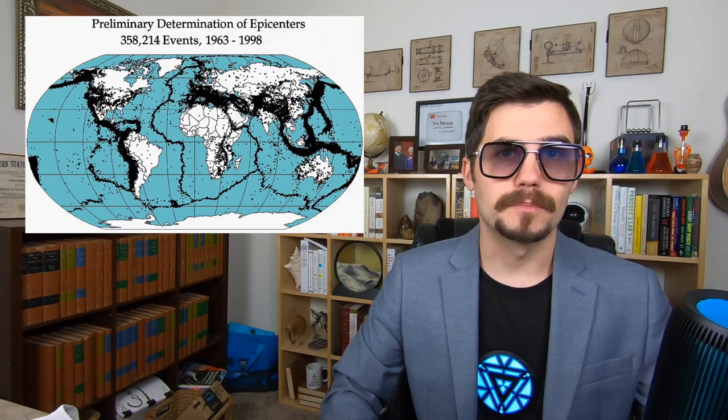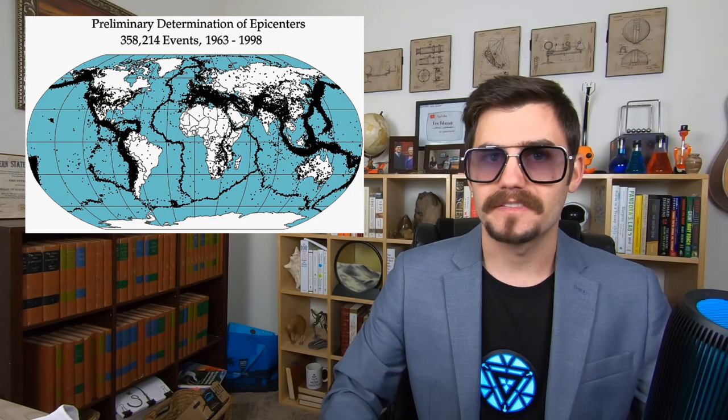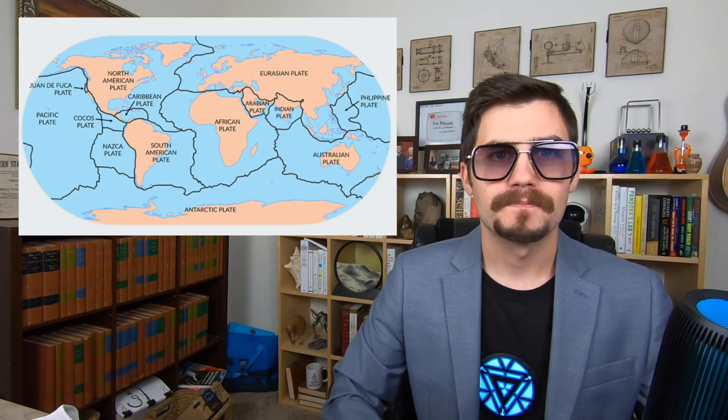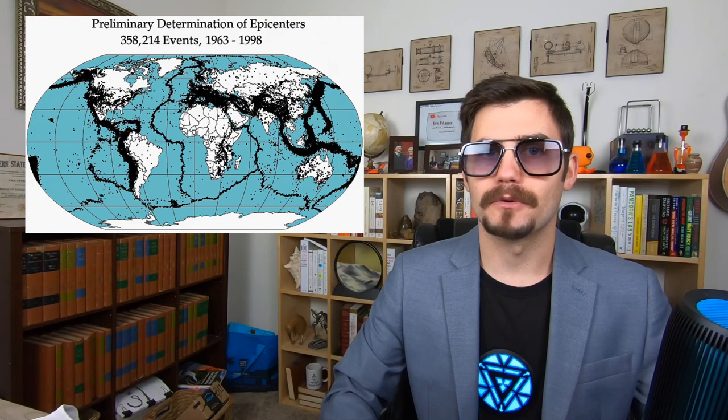Earthquake patterns tell us a lot about the mechanisms of plate tectonics. Earthquakes happen at random times, but not in random places. Maps of Earth's tectonic plates are made from connecting the dots from earthquake epicenters — that's why these two pictures match so well. You'll notice how some plate boundaries have far fewer earthquakes than others. It is the convergent boundaries that produce the greatest number of earthquakes. But it also matters at what depth the earthquakes occur.